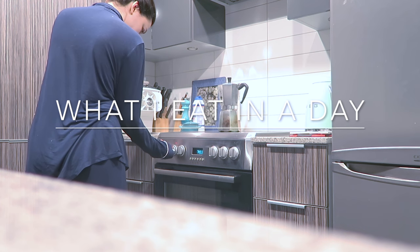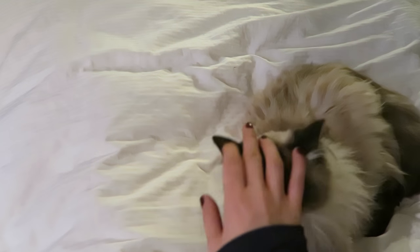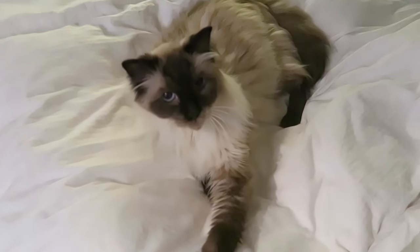Hello everyone! Today's video will be a 'what I eat in a day.' When I make these videos, I like to keep them really honest — just a typical sneak peek into what I eat on a typical workday, including my meal prep.